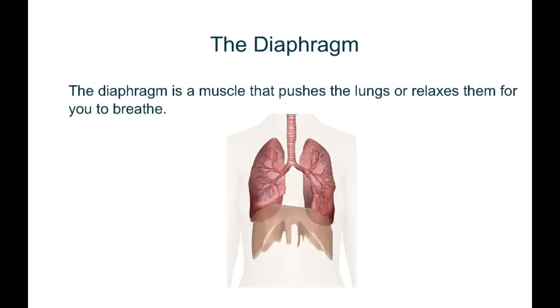Now let's talk about the diaphragm. The diaphragm enables the lungs to work. It is a muscle that pushes the lungs or relaxes them for you to breathe. When the diaphragm pushes up, your lungs go up as well. They squeeze together and contract, which makes air go out — which is basically you exhaling.